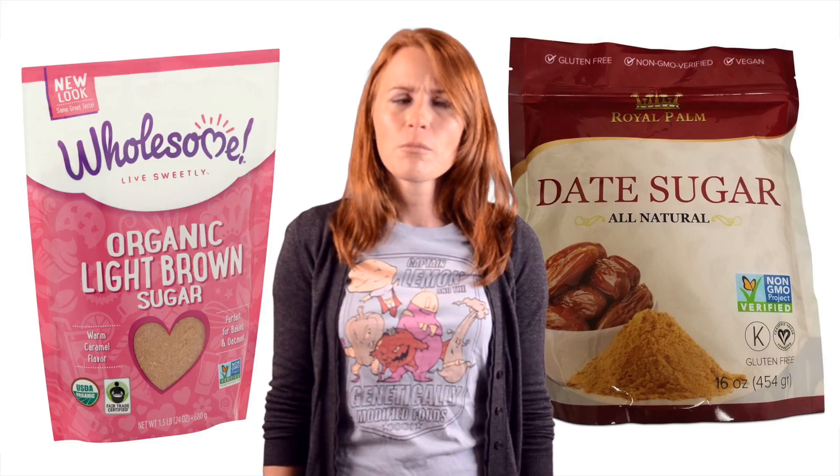GMO-free sugar. Sugar is a crystal. It doesn't have genes. So how can it be genetically modified? Only plants and animals have genes, and sugar is neither of those.